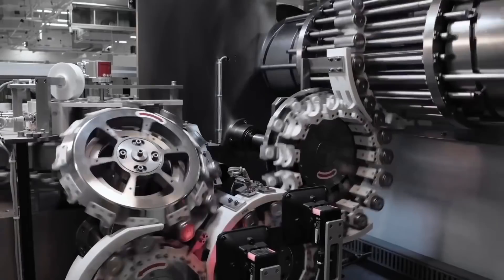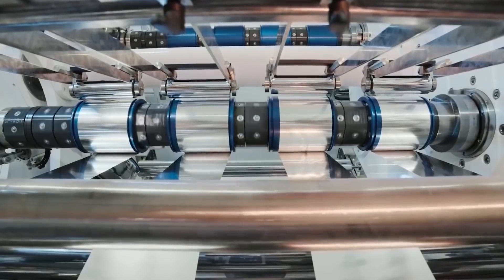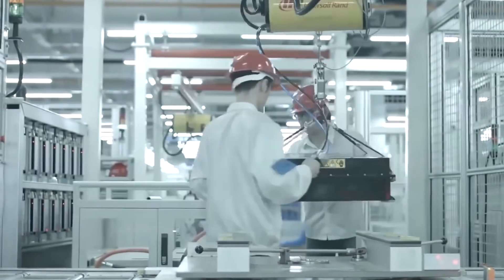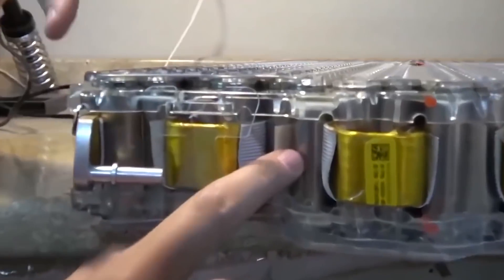The entire volume of this cell has expanded as a result of the increased length and diameter, and it is stated that this breakthrough would result in a five times increase in capacity and six times increase in power. Tesla's cost per kilowatt hour is predicted to improve by 56% compared to the previous battery packs.